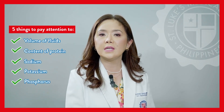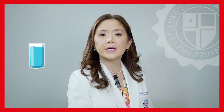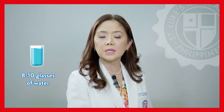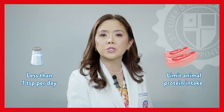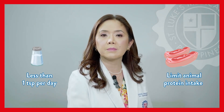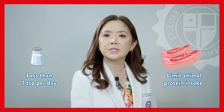For patients with CKD not yet on dialysis, it is recommended to ensure at least 8 to 10 glasses of water, limit their animal protein intake, salt restriction should be less than 1 teaspoon per day, and limit food rich in potassium that comes from fruits such as bananas,